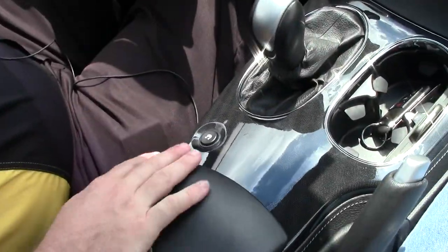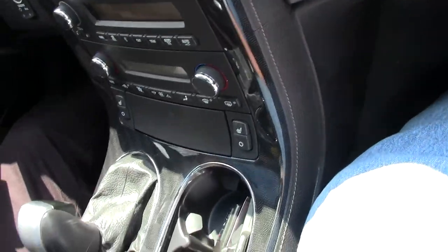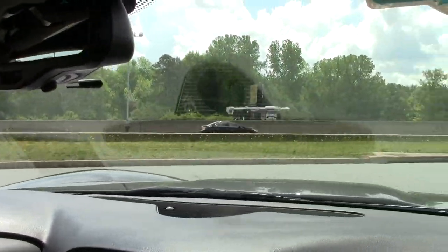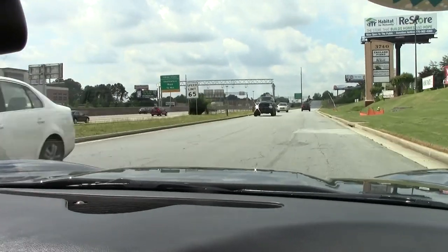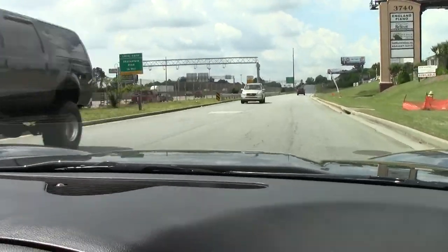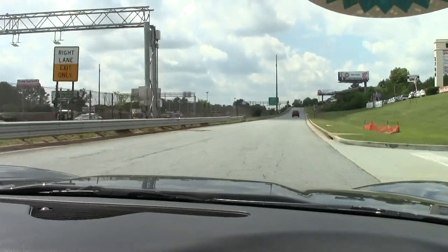We'll take a quick little ride down the road. My first impression: this car does drive just like a car should with 11,000 miles on it. As we pull out, the steering is nice and tight. Our acceleration is very good. All of our gauges are in working order of course.